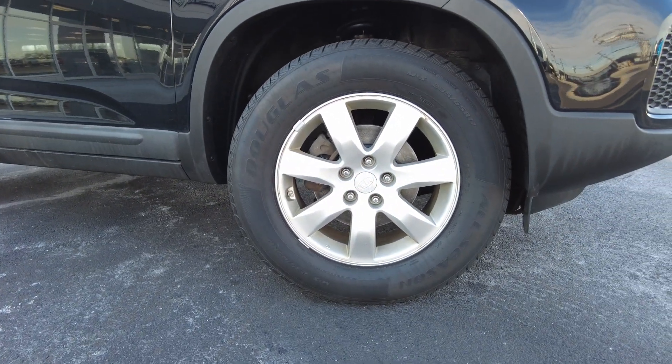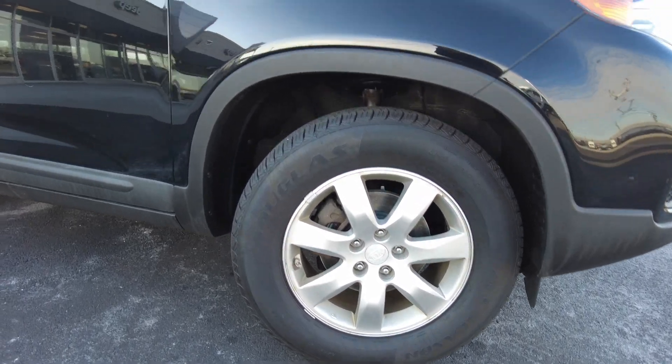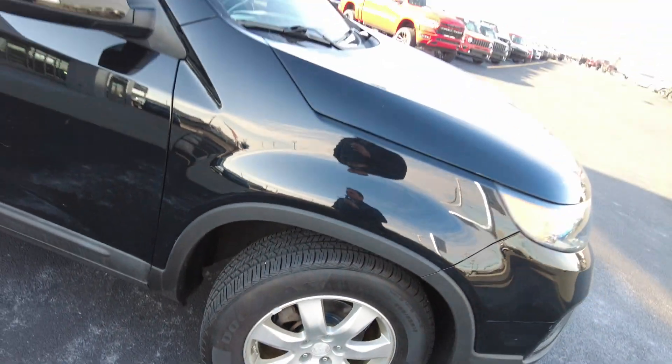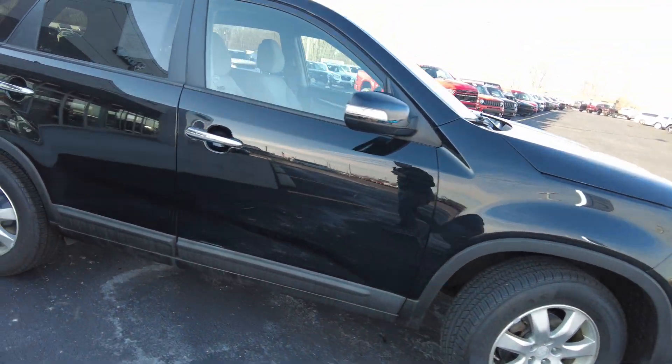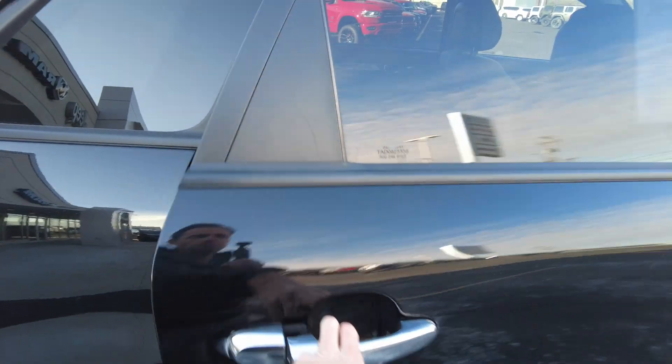Brand new tires on the 17-inch wheels, and it has four-wheel disc brakes as well. It's expensive — you won't have to pay for a little while. You can see a couple minor scratches; it might even buff out here on the door. That stuff looks pretty good.